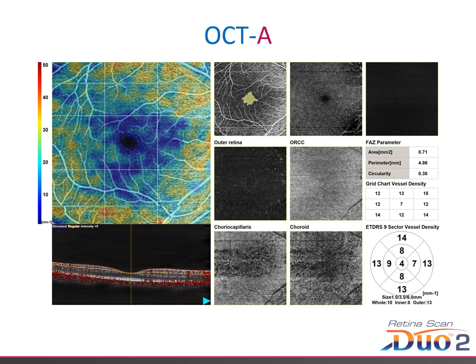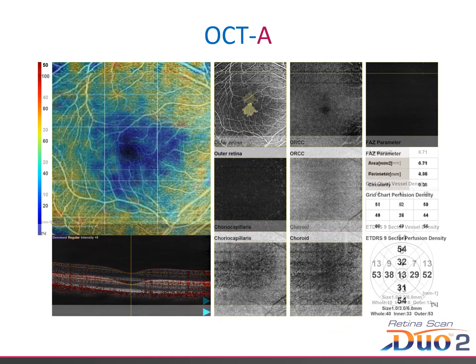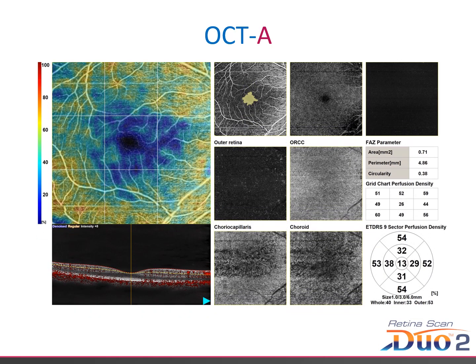OCTA is an optional extra on the RSD 2. Here we have an example of an exported OCTA image. Automatic foveal avascular zone, or FAZ, mapping takes place in the outer retina as well as blood vessel positioning on the B-scan. This image also has vessel density overlay in place. And now we have perfusion density displayed. This can also be displayed with a classic ETDRS map instead of a grid, as shown.